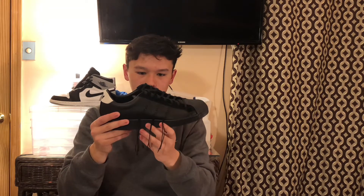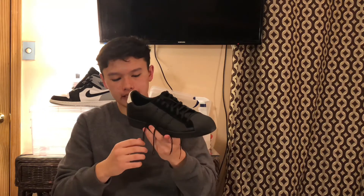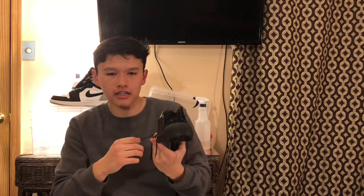And if you guys didn't know, tassels are fucking stupid. So yeah, it has tassels which are just not a good look.